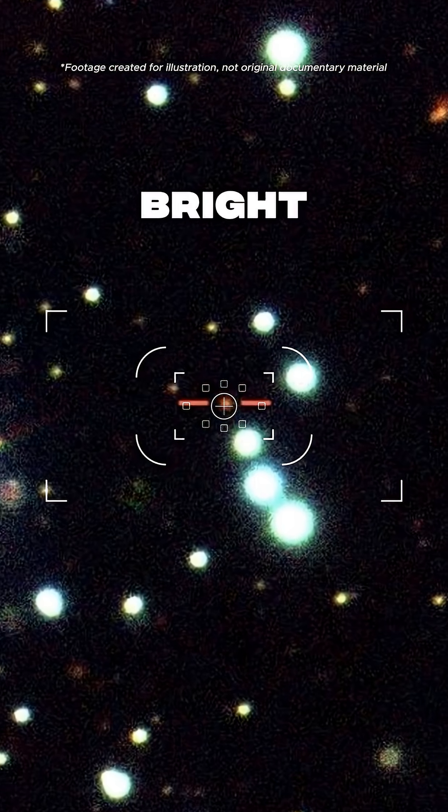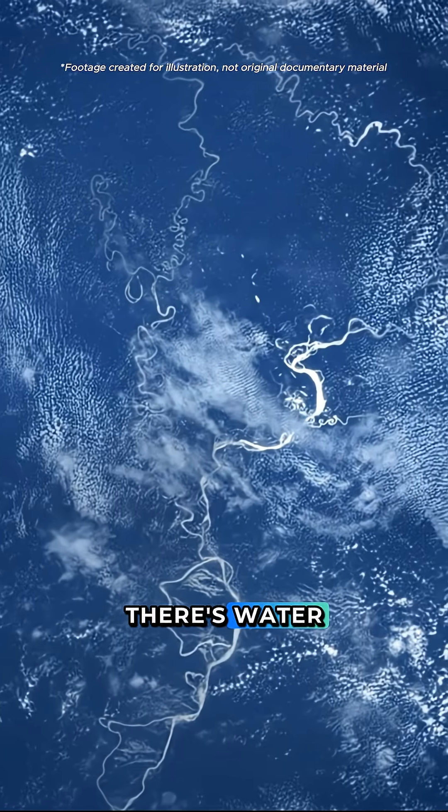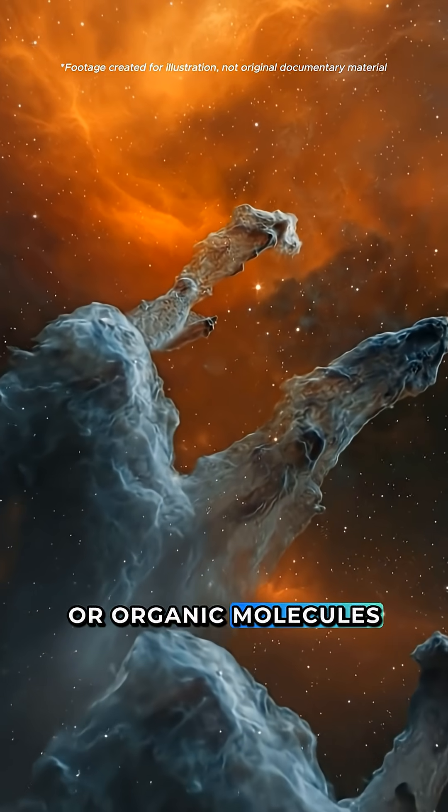Regular images only tell you where it's bright and where it's dark. That's it. SPHEREX tells you whether there's water, CO2, or organic molecules there.